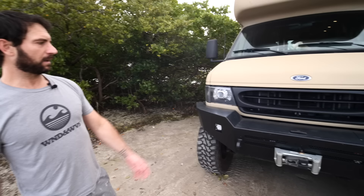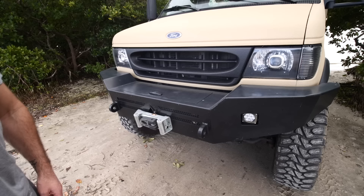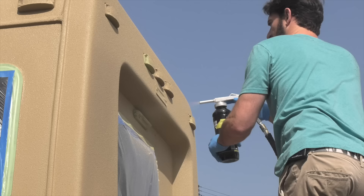Up front, we have an Illuminous front bumper with some LED lights and a 12,000-pound Warn winch. I bed-linered the whole van, including the grille. The headlights on the van are projector beam from a company called Vantage Optics. I Raptor-linered it myself — it's really easy to do. You just want to practice on a piece of plywood before you start spraying your vehicle.